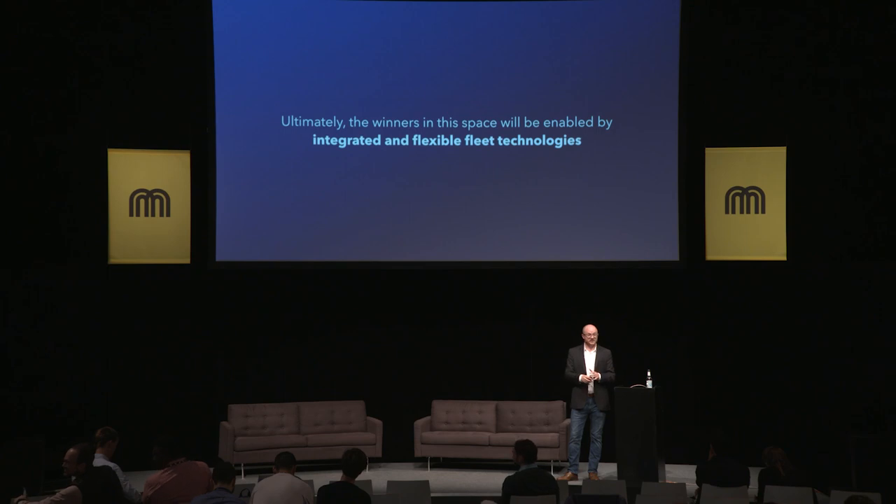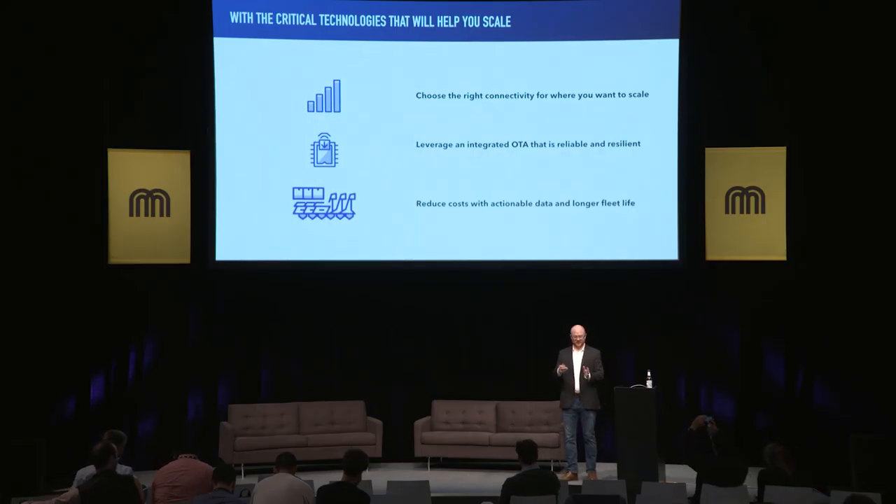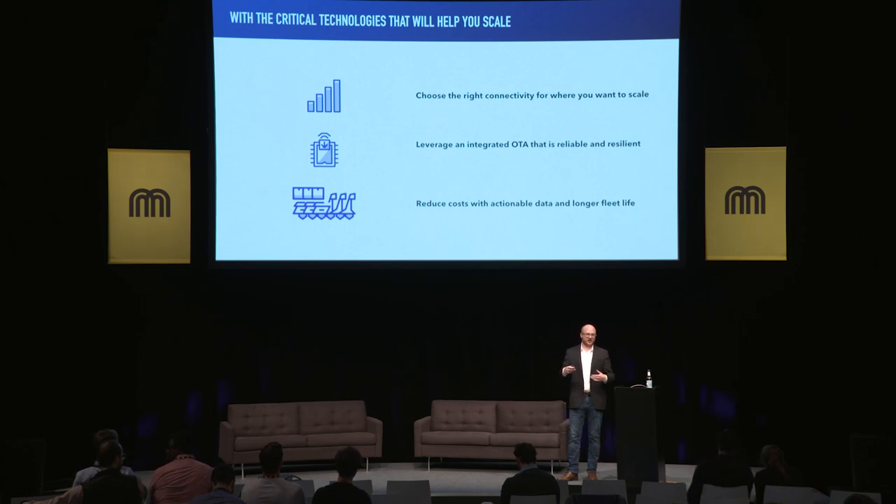Ultimately, the teams that separate themselves from the pack will be those that integrate flexible fleet technologies. Selecting the right connectivity will be critical — whether it's LTE-CATM1 or 2G. Being able to leverage an OTA practice at scale, deploying new firmware intelligently, and having device groups. And being able to operate your fleet at scale efficiently through reduced costs, with actionable data to extend the life of your fleet. Whether you're starting your fleet for the first time or expanding your business, we hope these insights we've learned from our customers will help you scale and be successful. Thank you.